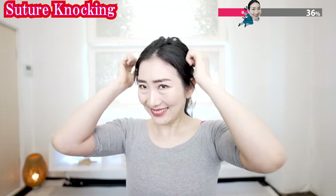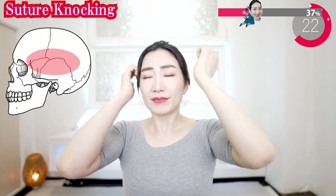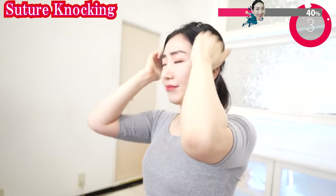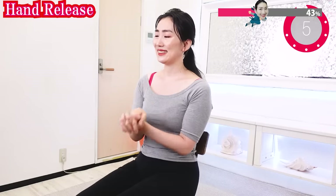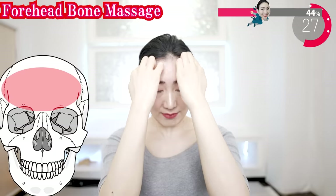And now here. These parts are delicate, so be extra gentle. Now using your joints, stimulate your forehead bone. Rest with the joints and move circularly.